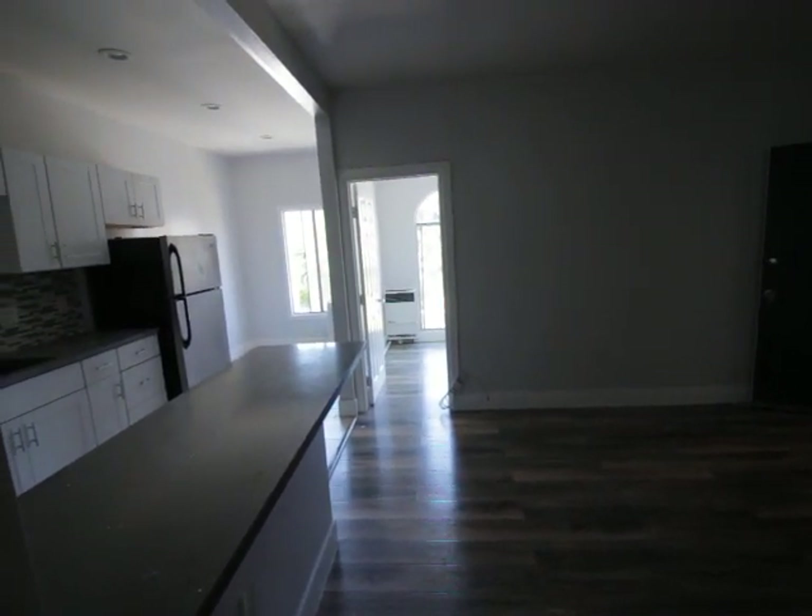And that about does it. This is an upper front unit with great light. Hope you enjoyed the tour. Have a great day.